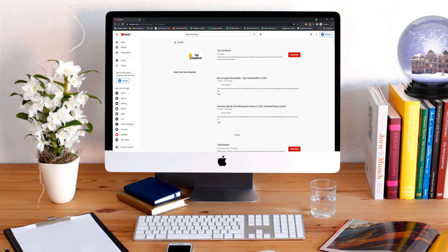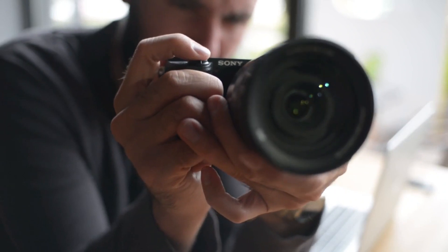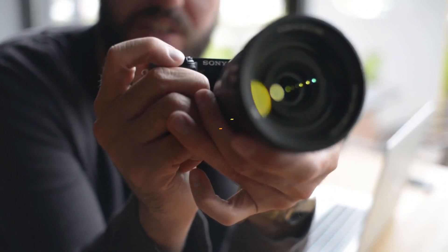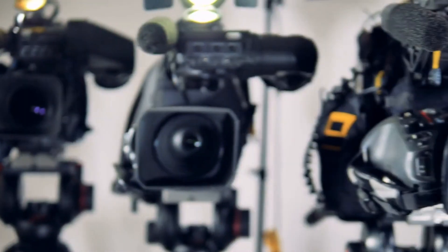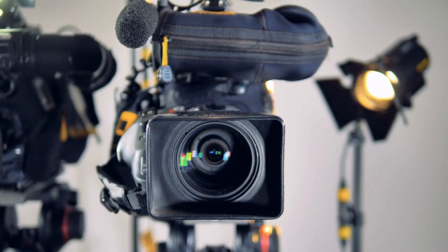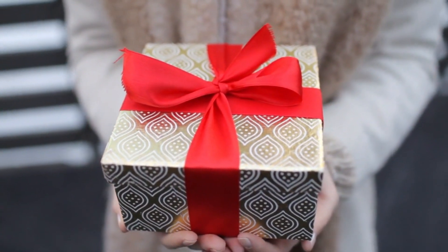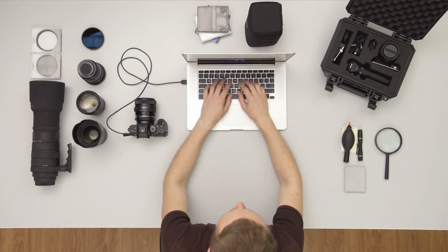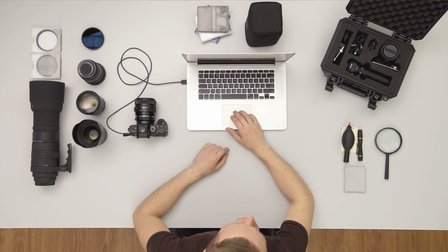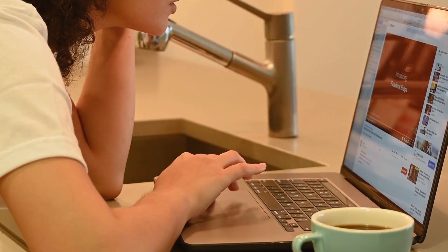Hi everyone, welcome or welcome back to TopCompared. Today we are going to have a look at the Black Friday camera deals. You can choose various cameras as per the features and specs that you need. This Christmas, you can give the best gifts to your loved ones. Also, if you are a content creator and YouTuber, then this is the best time to invest in cameras. So without further ado, let's get into the video.